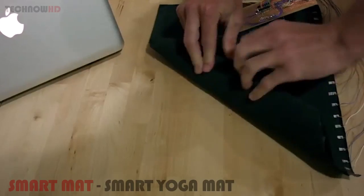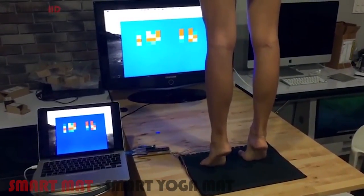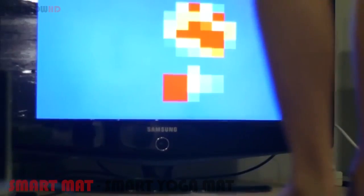One, can we make the product rollable and portable? Two, can we make this in a cost-effective manner? And three, can we refine the sensing technology enough so that we can adjust your yoga practice? I think we've done this in a really remarkable fashion.